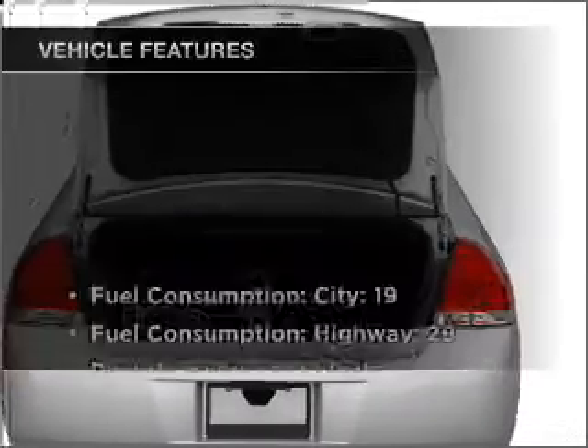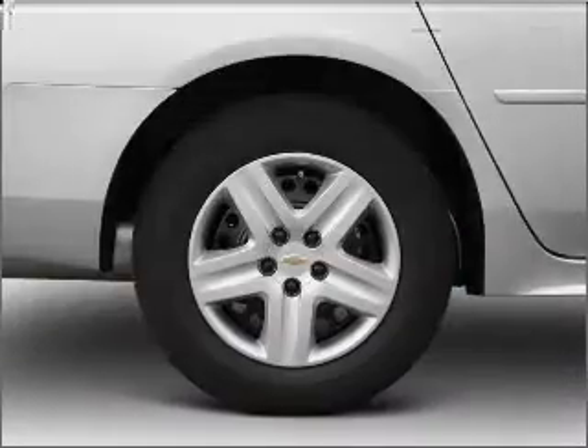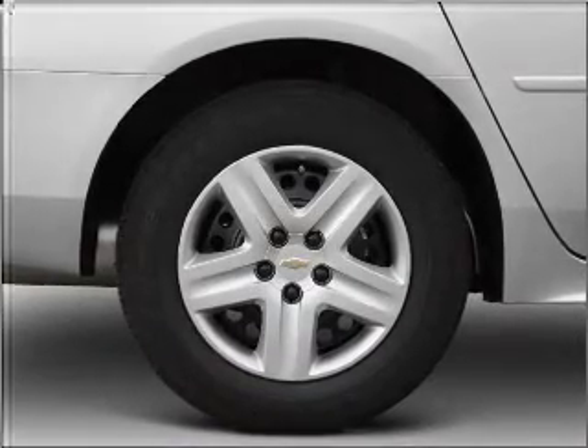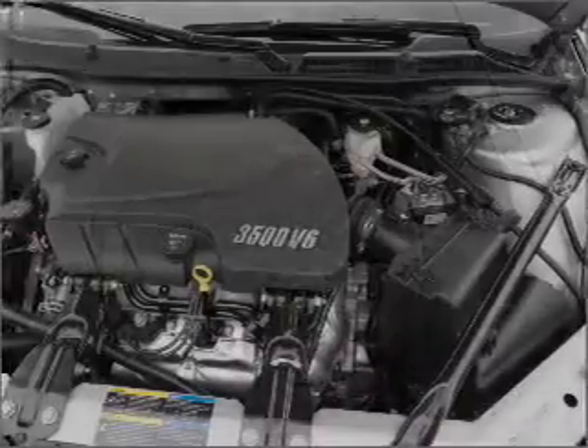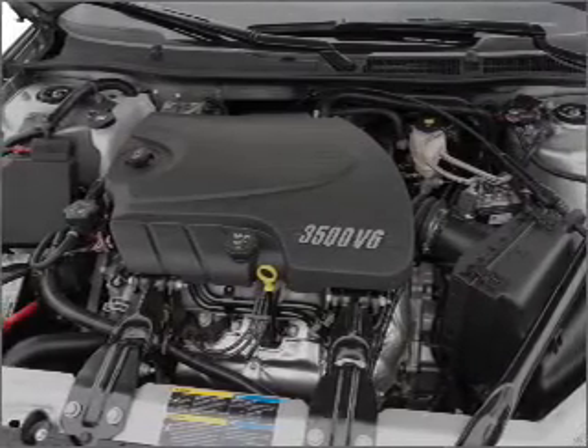And with these notable features, you won't want to miss out on the opportunity to own this amazing vehicle: air conditioning, power door locks, power windows, power steering, cruise control, power mirrors, an alarm system, an AM FM stereo with a CD player, and an adjustable tilt steering wheel.